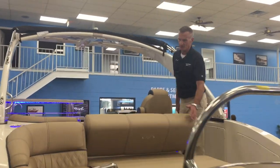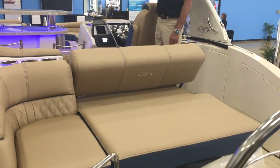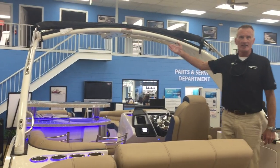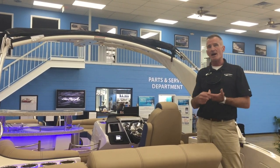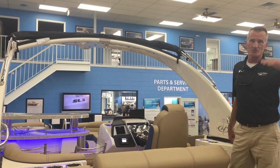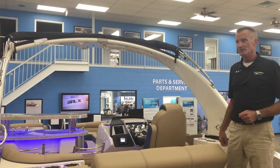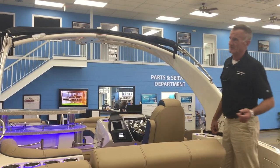While walking through the boat, this is a power sun lounger — it goes back and forth. The boat also comes with a power articulating arch, which gives you two things: optimal shade, and if you have any height restrictions whether it be a boathouse or under a bridge, the articulating arch takes that out of play.